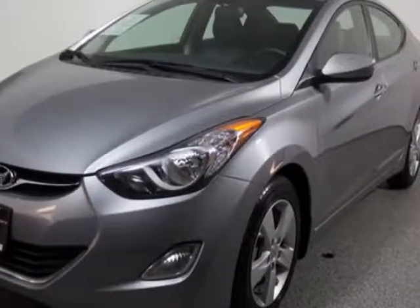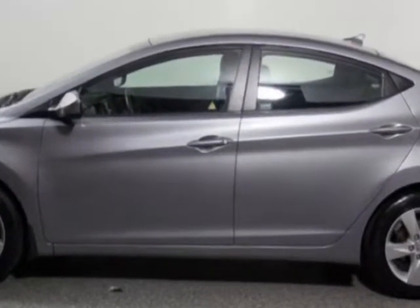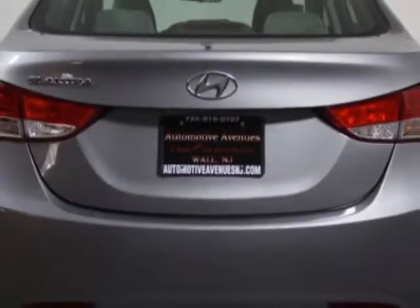Look at this 2013 Hyundai Elantra. Carfax has certified this Elantra as having one owner. This Elantra has just under 36,000 miles. For your protection, this vehicle has a factory warranty.